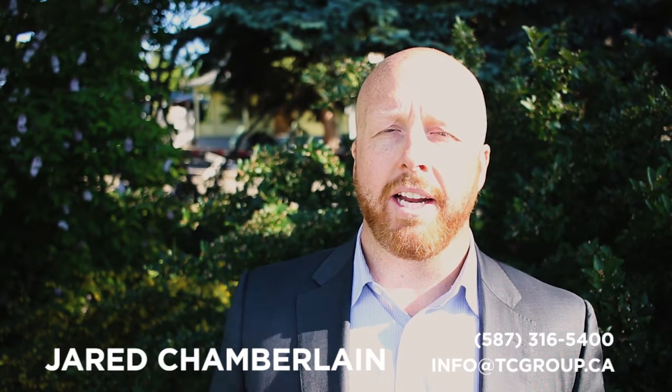I hope you have a fantastic day, and thank you so much for watching our video blog. If you have any questions, you can reach out to us at info@tcgroup.ca. Under the YouTube video you can see all of our details — you can find us on Instagram and Facebook. I would love to hear your feedback and comments. Hope you have a fantastic rest of your week. We'll see you later.